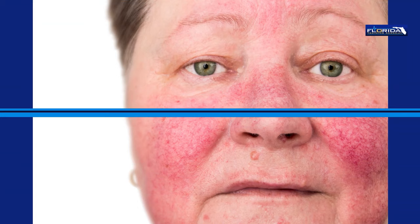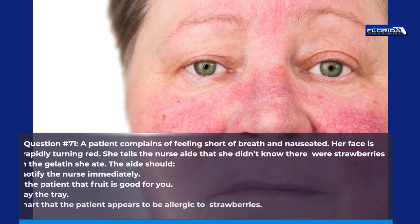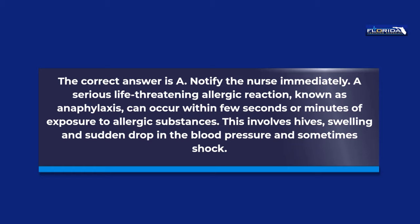Question 71. A patient complains of feeling short of breath and nauseated. Her face is rapidly turning red. She tells the nurse aide that she didn't know there were strawberries in the gelatin she ate. The aide should: a. Notify the nurse immediately. b. Tell the patient that fruit is good for you. c. Take away the tray. d. Note on the chart that the patient appears to be allergic to strawberries. The correct answer is a. Notify the nurse immediately. A serious life-threatening allergic reaction known as anaphylaxis can occur within seconds or minutes of exposure to allergic substances. This involves hives, swelling, and sudden drop in blood pressure and sometimes shock.